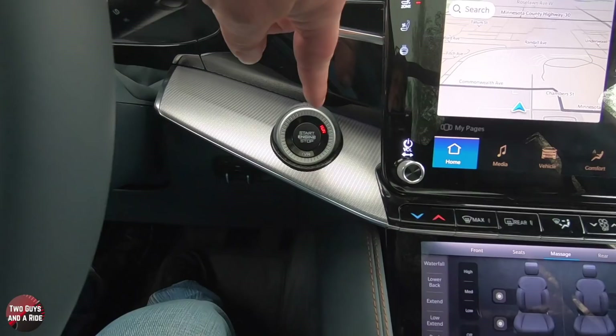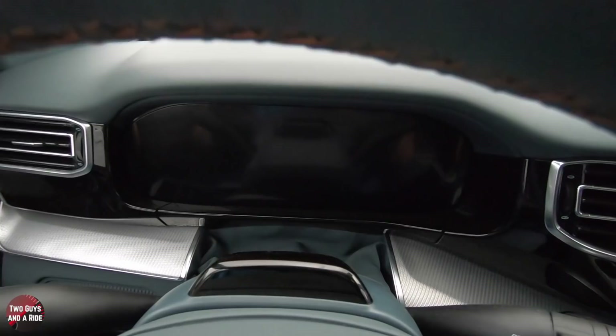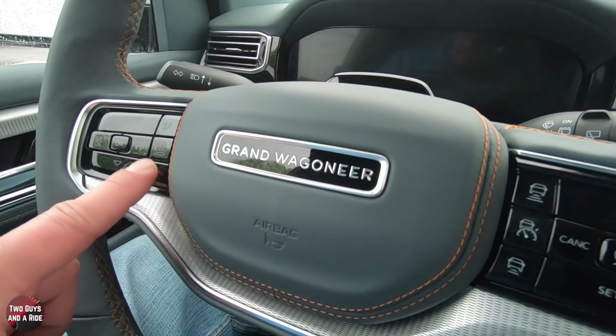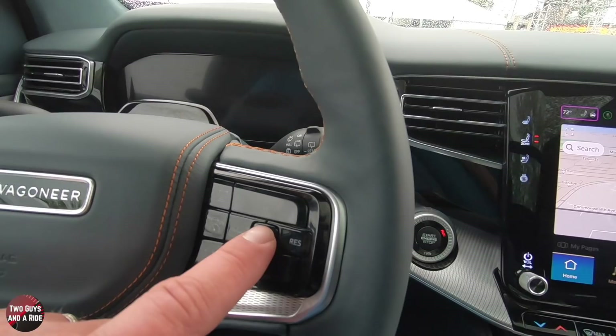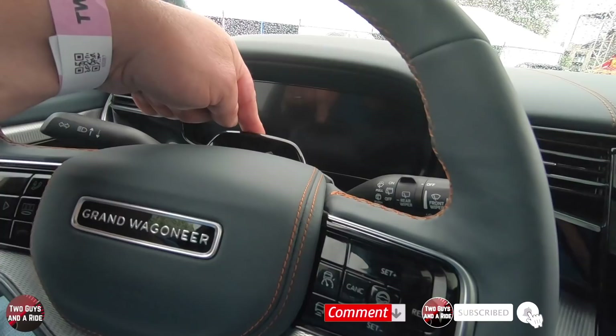We can't start it up because we're at the Minneapolis Auto Show, but here is the start-stop button. You've got a 12.3-inch digital dash, and on the steering wheel controls one side manages driver information, phone, and phone off, while the other side has cruise control on/off, adaptive cruise set/cancel/resume, and steering and lane assist. It's a power tilt and telescope wheel. There is also a driver monitoring camera to make sure you're paying attention to the road. The beautiful metalwork across the dash and the optional American walnut trim look really nice.